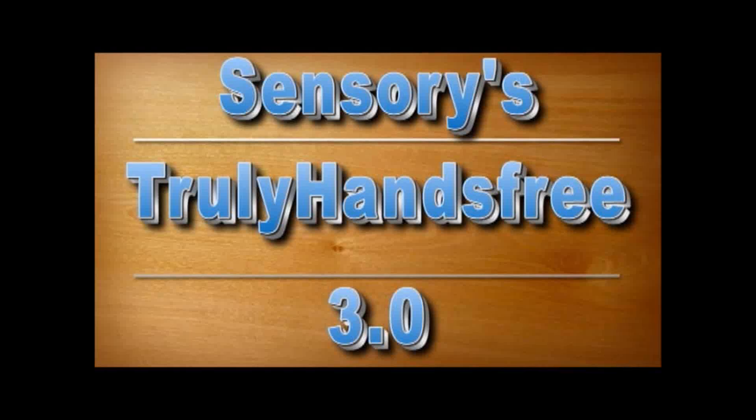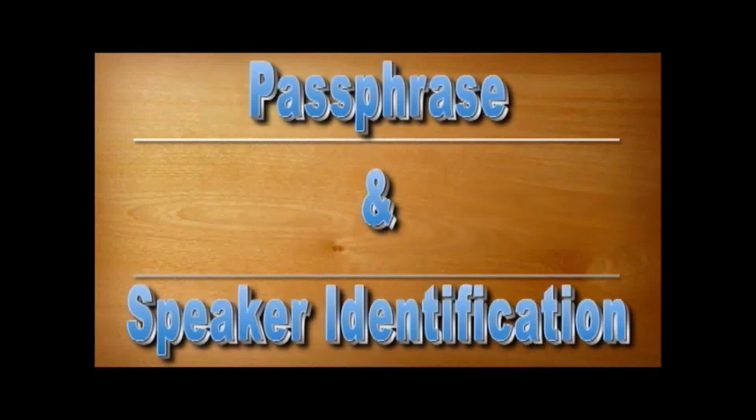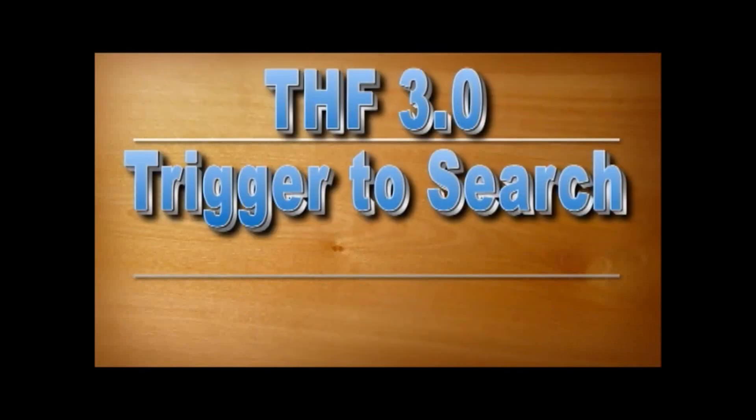Sensory's truly hands-free 3.0 technology features trigger-to-search, user-defined triggers with user-defined passphrase and speaker identification, and ultra-low power. The following videos will show these new technologies.